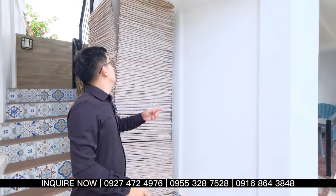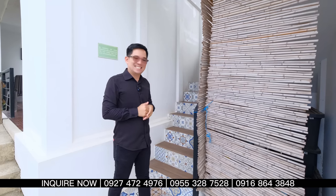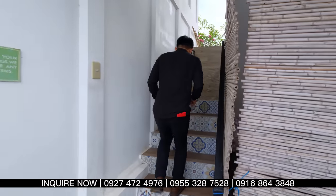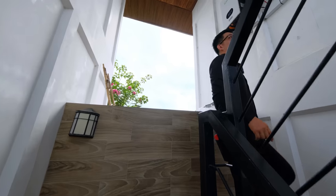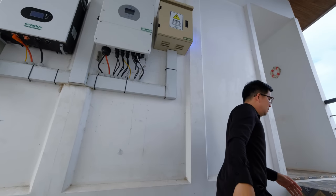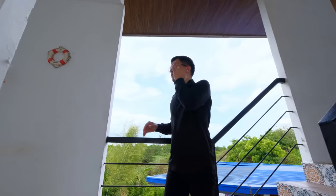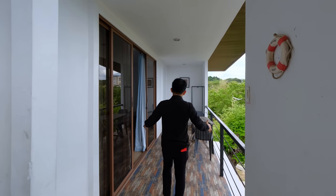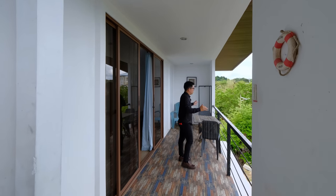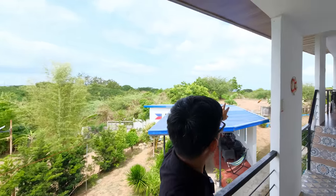Over here you have steps going up overlooking the beach. This is the second floor of the house. You have a long balcony with furnishings, overlooking the mountains on one side and the beach view on the other. You can even see a large ship from here.